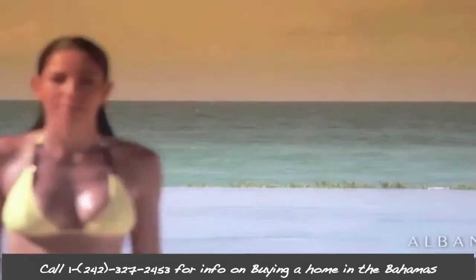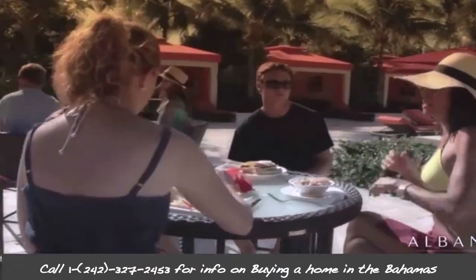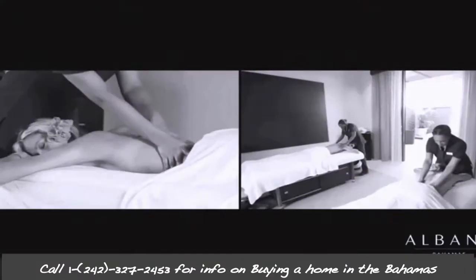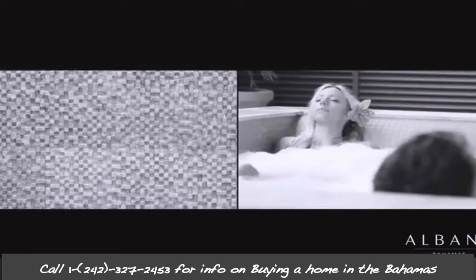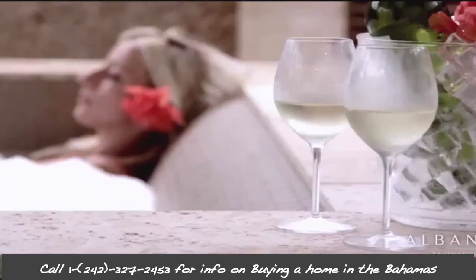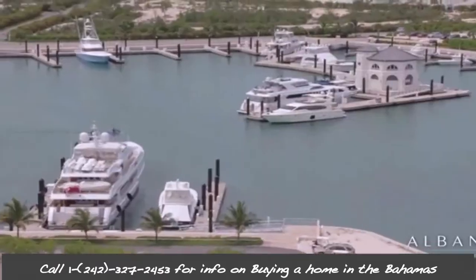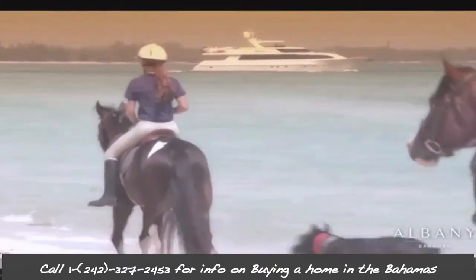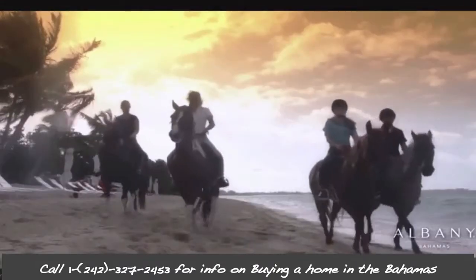All non-Bahamian owners of resident property can apply for a homeowner's residence card, which will allow you, your spouse, and minor children to enter the Bahamas and to stay in the country until the card expires. The annual cost of this card is $500 U.S. dollars. There is also an annual residency permit, which costs about $1,000 U.S. dollars and $25 for each dependent, which allows you to stay in the country for longer periods of time.